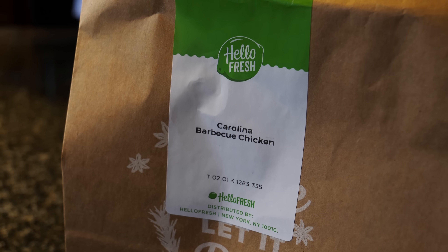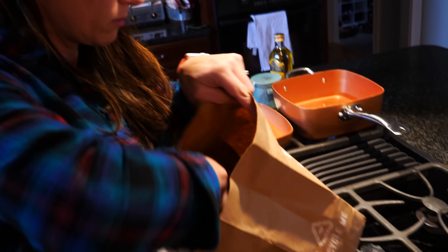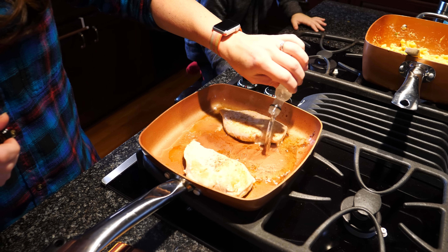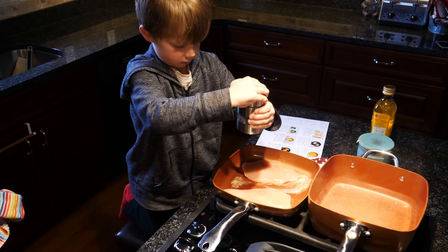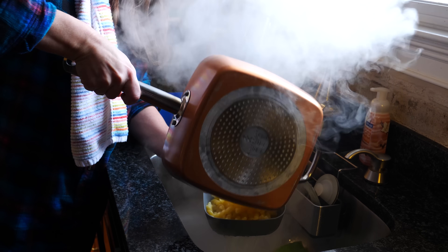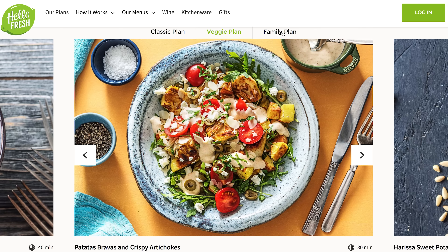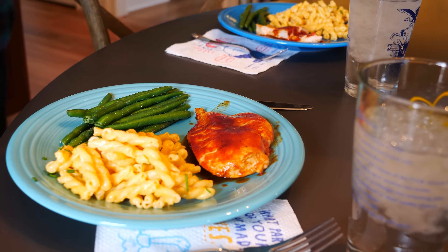HelloFresh is the sponsor for this video. They deliver fresh, pre-measured ingredients to your house — it's healthy, easy to follow, and we even used it to teach our kids how to cook. It's been a big deal for my family, so we asked them to sponsor and they said yes. For $30 off your first week of HelloFresh, visit HelloFresh.com and enter the promo code SMARTER. There are three plans to choose from: Classic, Veggie, and Family. Supporting the sponsor is a big deal for Smarter Every Day — but in this case it's also a big deal for you. Try it.